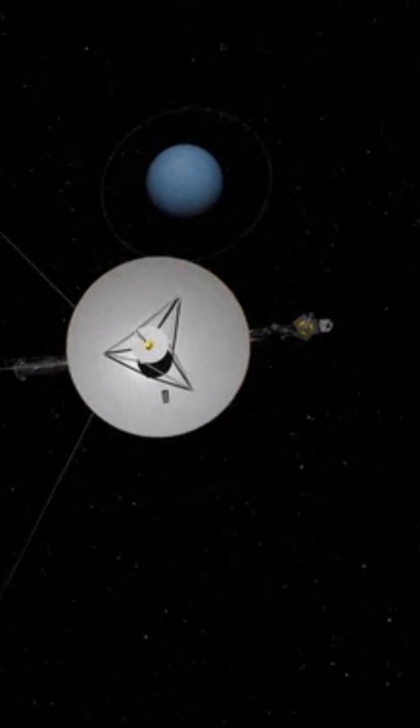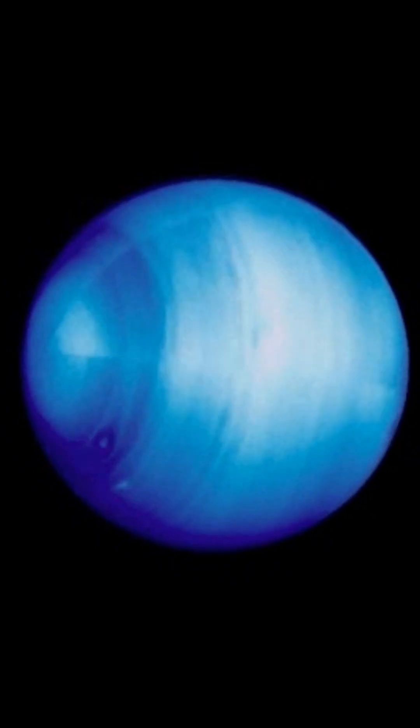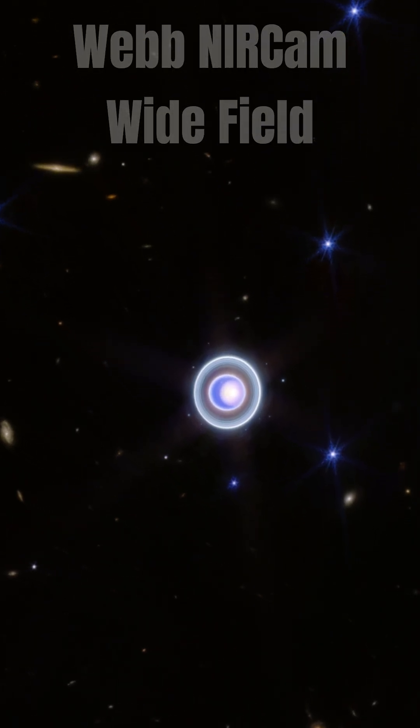In visible wavelengths, as seen by Voyager 2 in the 1980s, Uranus appeared as a calm, solid blue ball. In infrared wavelengths, Webb is revealing a dynamic ice world filled with exciting atmospheric features.